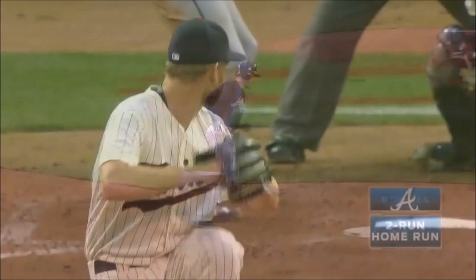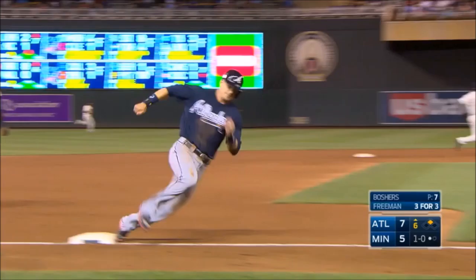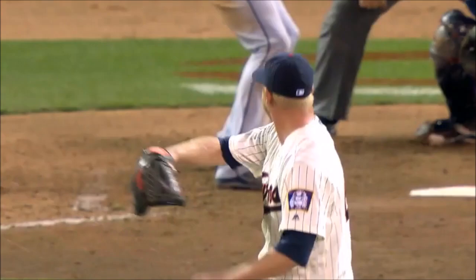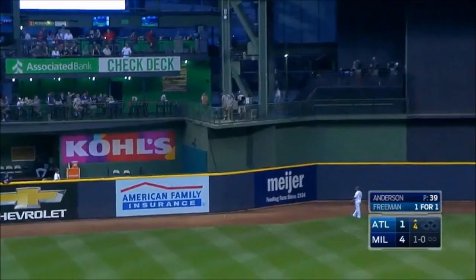Swing, fly ball, pretty well hit — that ball is up off the wall. Here comes Beckham around third, the throw's coming into second, nobody's covered, and all hands are safe. Freddy Freeman is four for four with five RBIs in Atlanta. Fly ball left center field and deep — that one hits the scoreboard. Freddy Freeman hits the lower left corner of the big jumbo scoreboard at Miller Park.